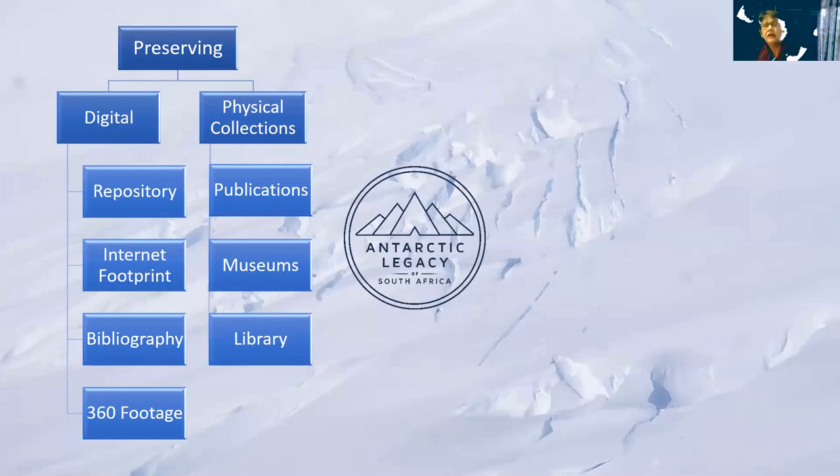We are currently in the library of Stellenbosch University, making it possible to host books on Antarctica. There is no single place in South Africa with a specific collection of Antarctic books, and we started this around 2013-2014 — it's growing. If you have Antarctic books, or know of someone who has Antarctic books they don't know what to do with, please contact us and we can preserve that.